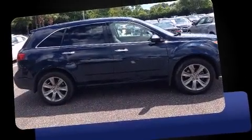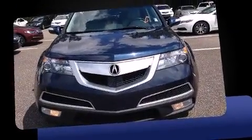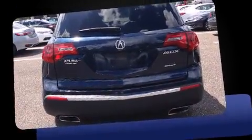Here's a great deal on a 2011 Acura MDX. A 3.7 liter V6 engine pairs with a sophisticated six-speed automatic transmission, and for added security, dynamic stability control supplements the drivetrain. This model accommodates seven passengers comfortably.